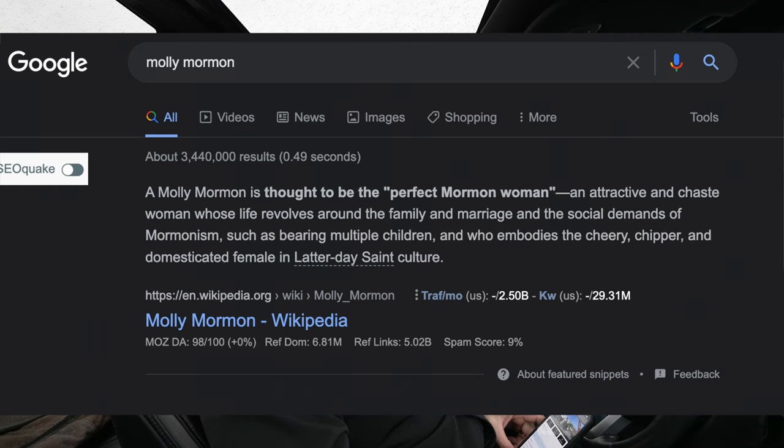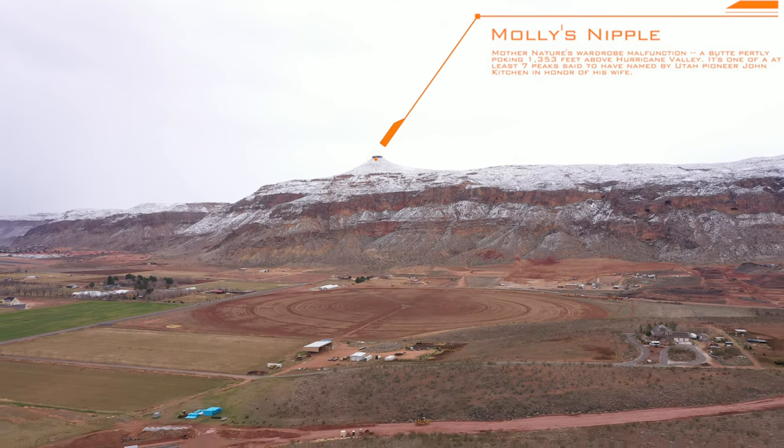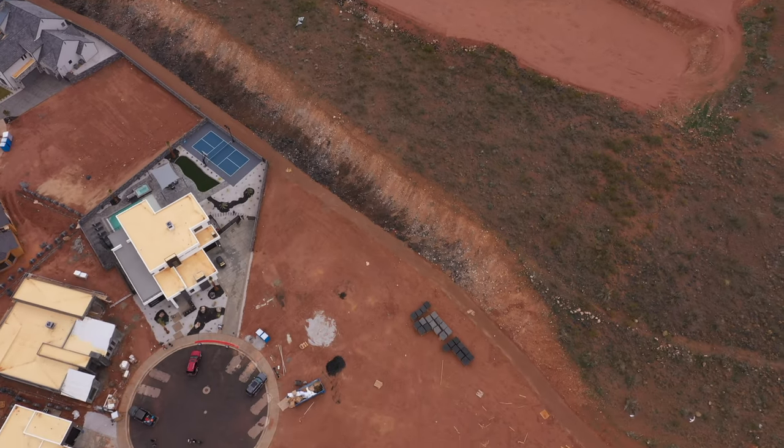Why do they call this house Molly's House? Well, I think it derives from one of the old original pioneers, Molly. You're familiar with the term Molly Mormon — it's actually named after her and she had some prolific features about her. To clear the air, there's a peak called Molly's Nipple and as it turns out, there are over 11 geological objects in Utah, not just Southern Utah, that are named Molly's Nipple. Fun fact. Let's go check it out.